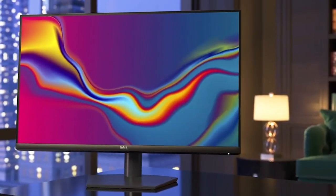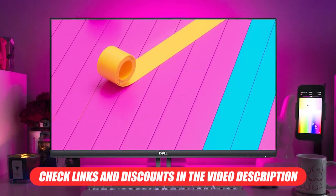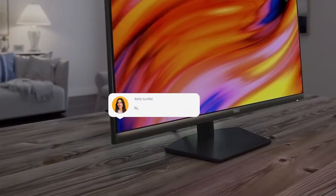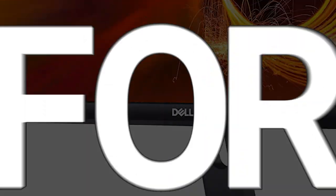That's it for our review of the Dell S2721NX. As always, we'll have the links in the description as well as any current discounts being offered. What do you think about this monitor? What's been your experience with it? Leave a comment down below and let us know. Thanks for watching and don't forget to subscribe to our channel for more Raven Reviews content — we'll see you in the next one.